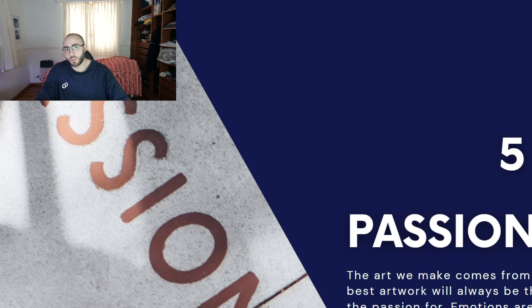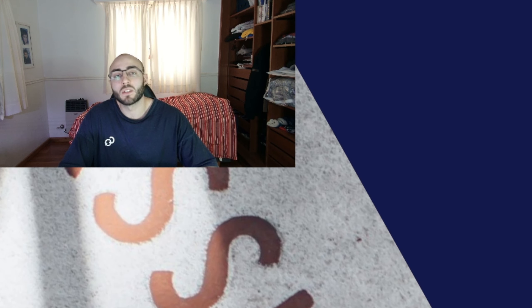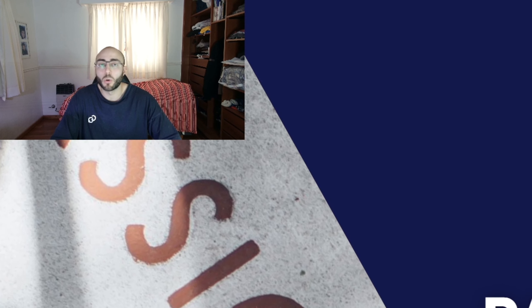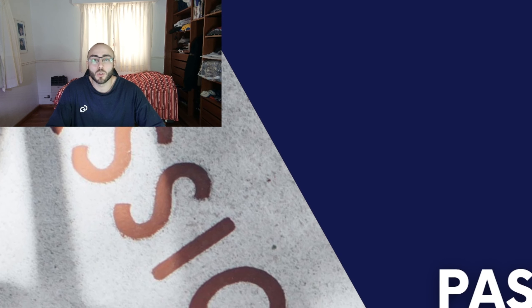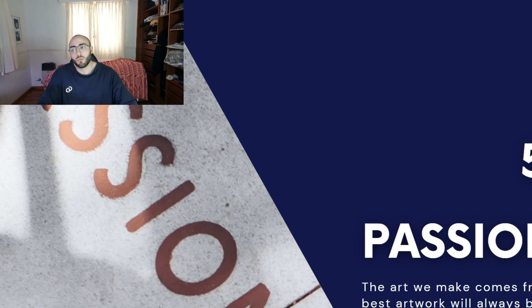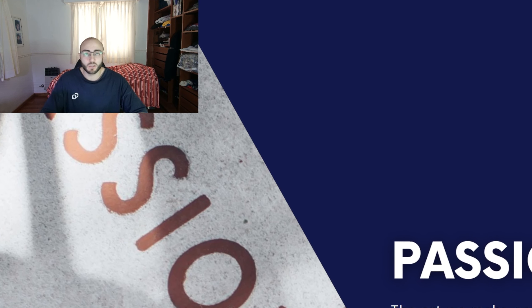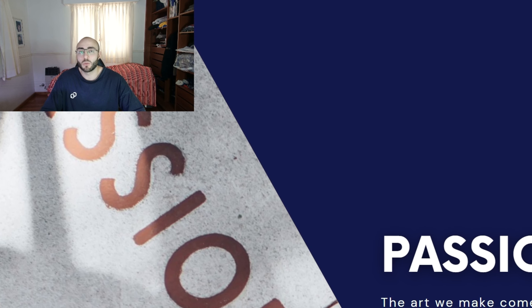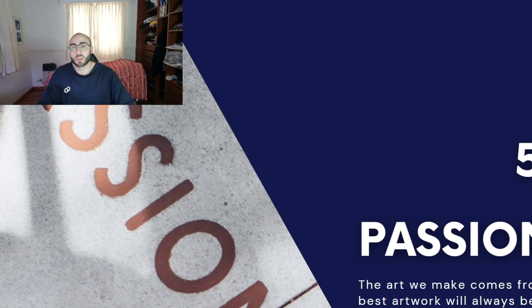One of the most important things in this creation process is that you are going to be working in something you feel passionate about. This is something I repeat to all of my students during their mentorships or their free classes — you should build something or create something that you are in love with or passionate about. Whether you're working with 3D programming, technical art, or anything else, at the end you are already producing art, and art doesn't come from anywhere else than your heart. If you work in something you are passionate about, you're going to be able to put way more energy because you love what you're doing.